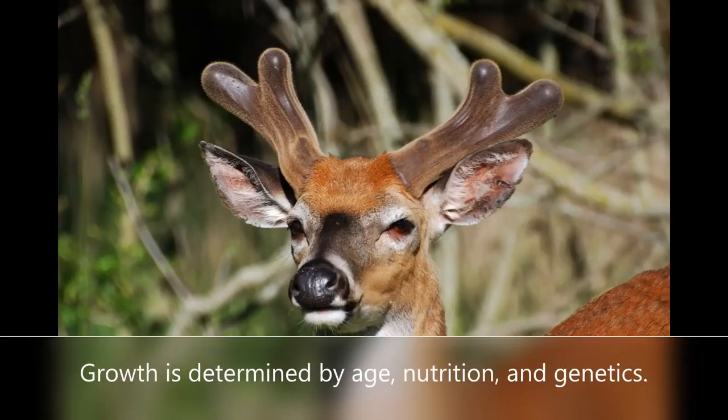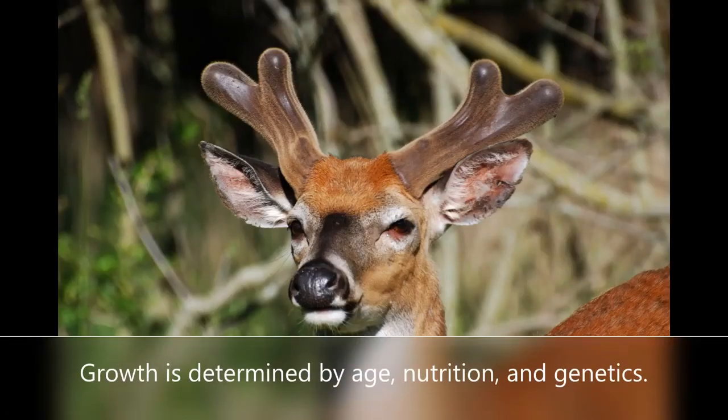Photo period, or amount of daylight, controls the annual antler cycle. In the springtime, as antlers are starting to grow, they're covered with skin and a short fuzz, also known as velvet. This helps supply the antler with blood while it grows.